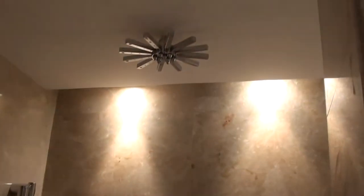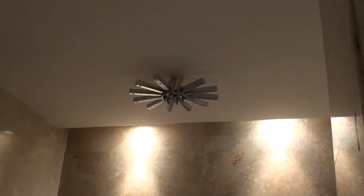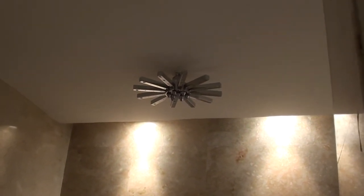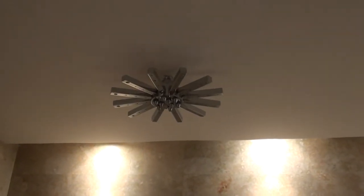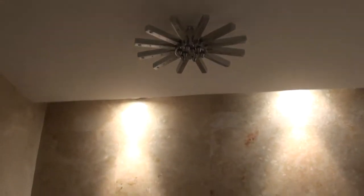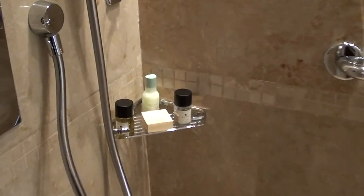This is actually the weirdest-looking shower I have seen in my life. The rainforest showerhead — it looks like a star or some kind of weapon of mass destruction in a sense. But I'm sure it's only a shower.